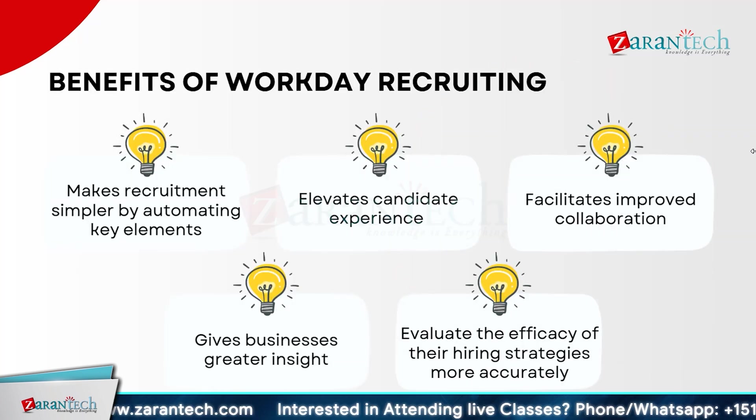Workday Recruiting makes the hiring process simpler by automating key elements, saving you time and effort. It enhances the candidate experience, ensuring each applicant feels valued and engaged. It facilitates improved collaboration among your hiring team — everyone can easily share insights and feedback, leading to better hiring decisions. Moreover, it provides businesses with greater insight into their recruitment activities, so you can track progress, identify bottlenecks, and make data-driven decisions. By leveraging its robust analytics, you can pinpoint what's working and what needs improvement, leading to a more effective recruitment process.